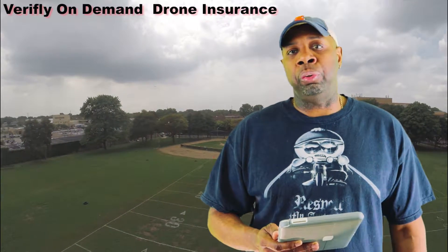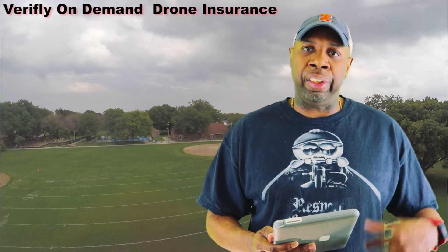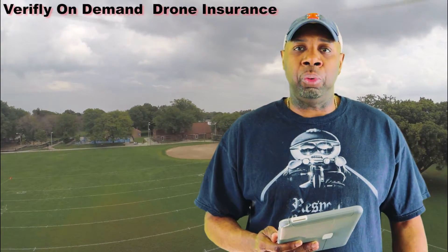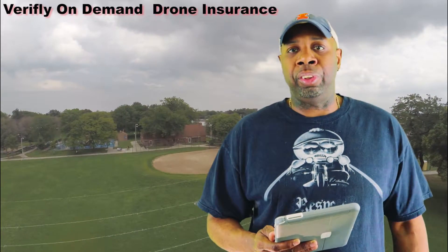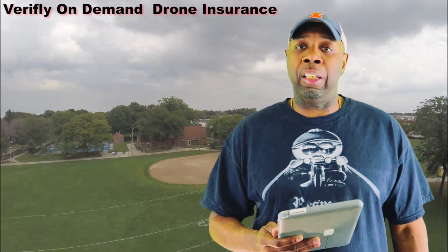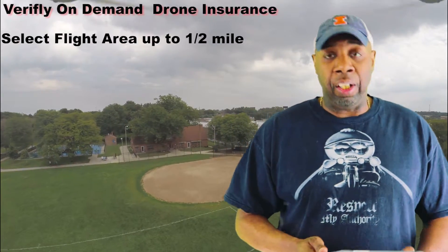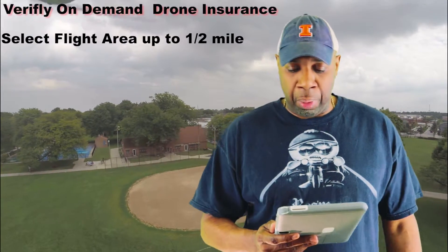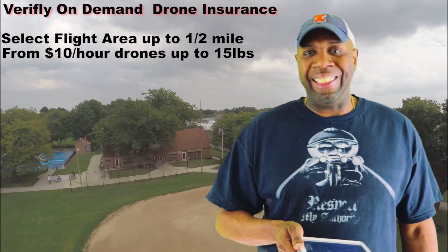What VeriFly is, is on-demand drone insurance. So it allows you to go out and fly — whether you're flying for pay with your Part 107 or you're out for fun — and instantly pick up coverage for the time that you need it. It allows you to select flight areas of a quarter or up to a half a mile.